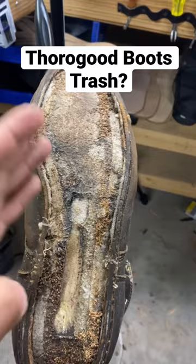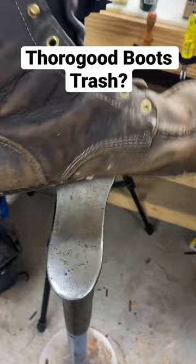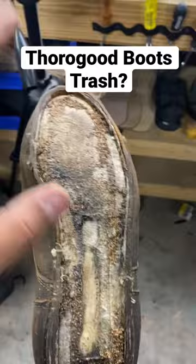That really boils down to your budget, obviously. But in this particular pair of boots, a pair of Thorogood lace-up boots that we were building for a customer — we do a lot of work boots, cowboy boots, men's shoes, women's shoes, you name it. We do a lot of this stuff.